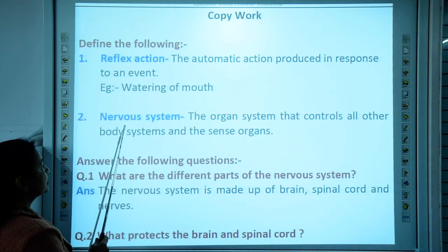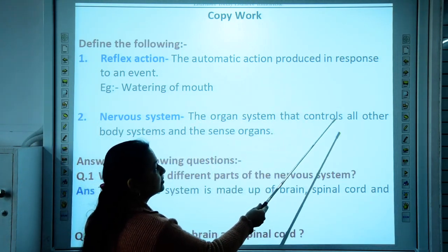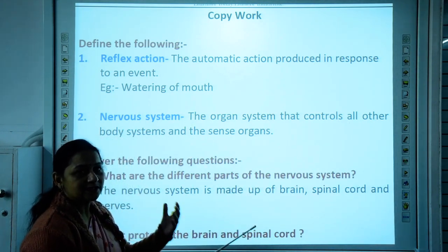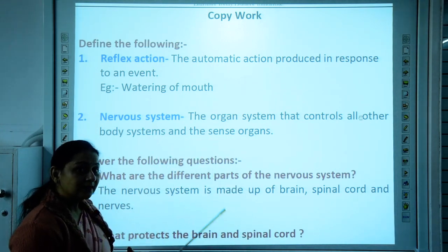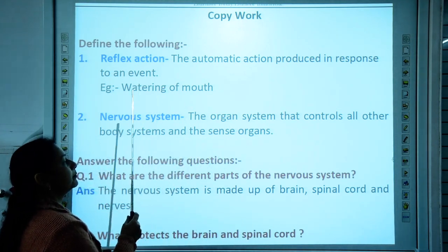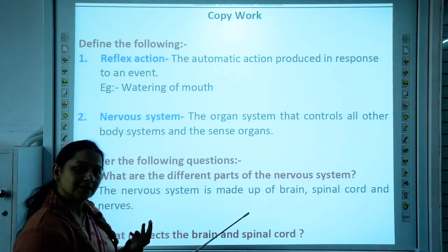Second definition: nervous system. What is the nervous system? It is the organ system that controls all other body systems — your digestive system, circulatory system, respiratory system — all these systems and all 5 sense organs are controlled by the nervous system. It has 3 parts: the brain, spinal cord, and nerves.